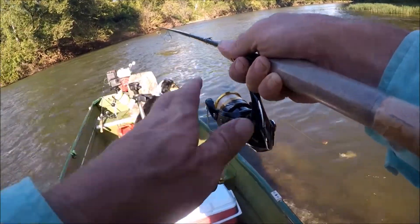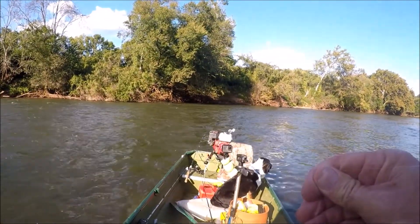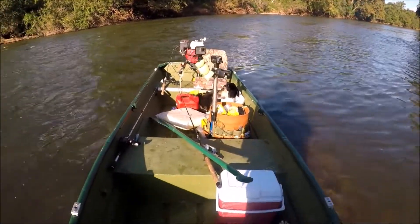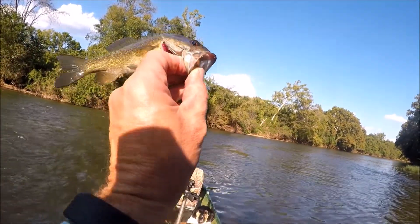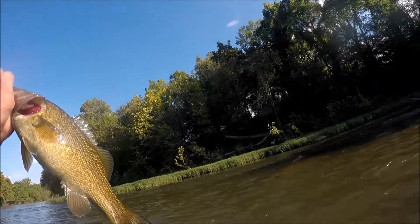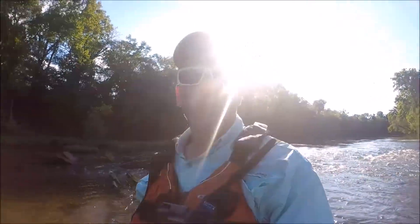Got one guys! There are smallies in here. There he goes — a little bitty smallie, but I'll take it, absolutely. We're going to let him go. A little smallie but I'll take it — I've been on a section of river I haven't been on in a long time. Let's get back to it.